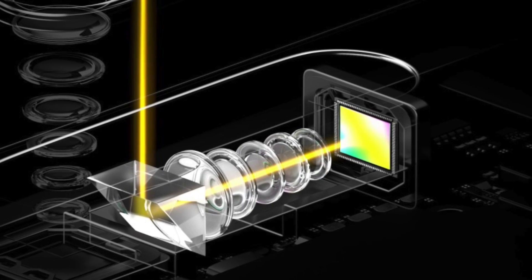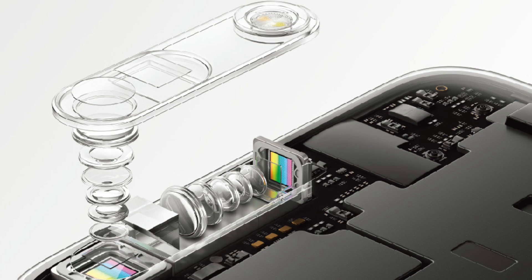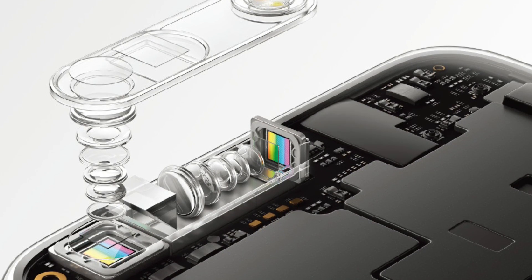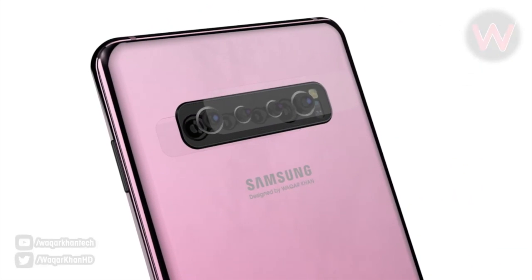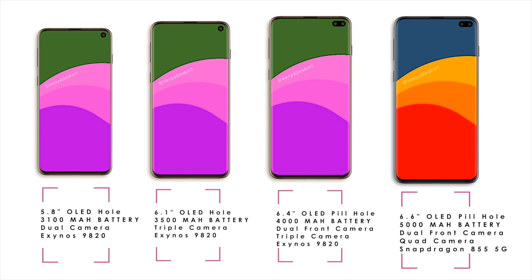Oppo recently showcased its 10x optical zoom technology made with this Israeli company called Core Photonics, and Samsung is looking to buy the whole company to make its camera game next level. Maybe the next Galaxy phone might actually come with 5x or 10x optical zoom, which is definitely going to be a great addition for the current 4-camera setup. Most likely the Galaxy Note 10 will rock 4 cameras on the back and 2 on the front, for a total of 6 cameras — on par with the 5G Galaxy S10 Plus.